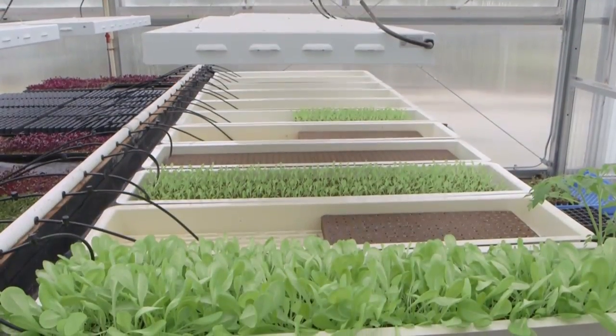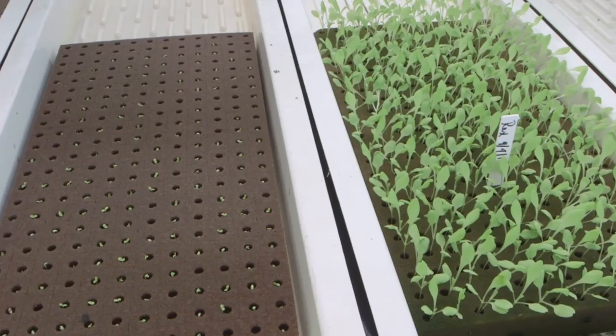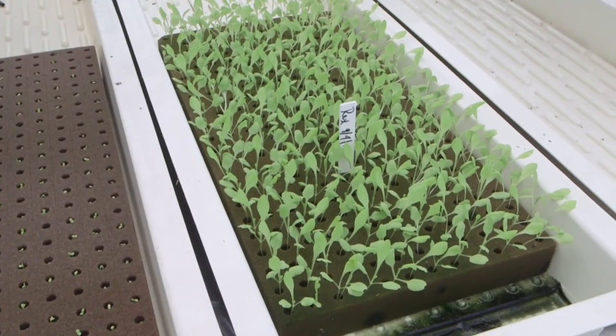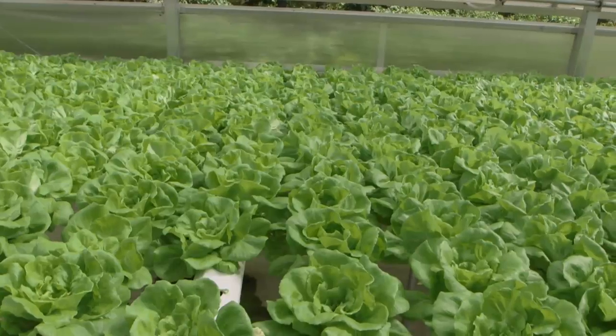And you also have a propagation area in here as well, so you start them in little oasis cubes and then they get transferred into the grow tubes. Right — we start them there for approximately two to three weeks, depending upon the season, and then we move them to the nursery stage, and then to the final stage.